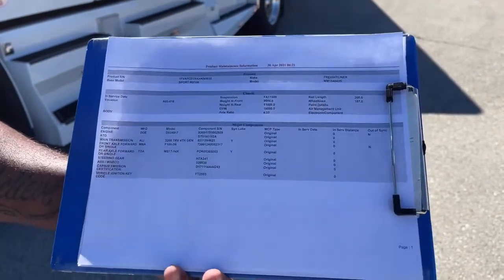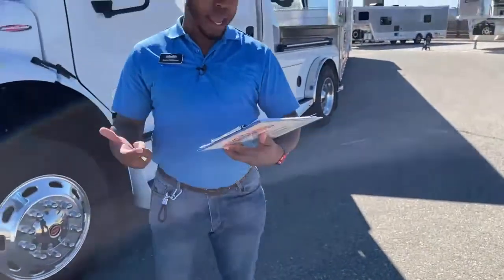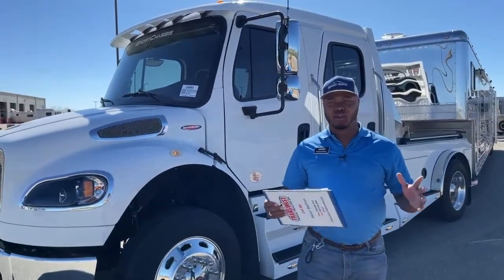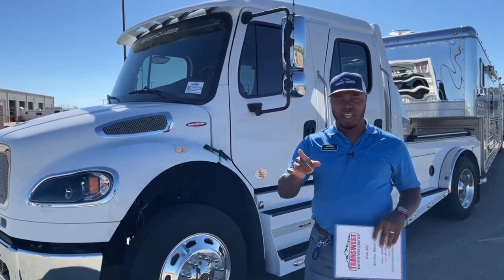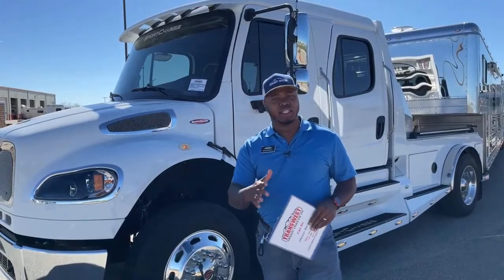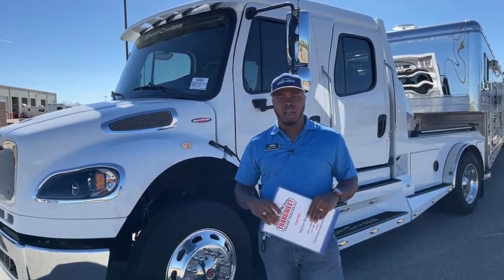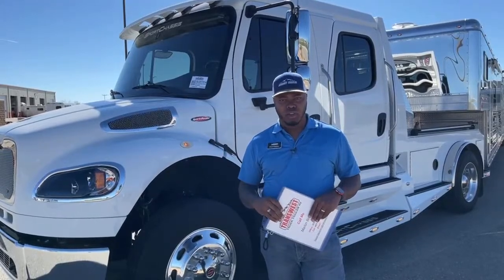We'll go over the engine in a bit, but for people who always like to know the wheelbase and actual ratio, I wanted to bring that to you. Remember the maintenance options on these — you have two different services: the A and the B service. Call your local Freightliner dealer to find out when you should bring those trucks in after having it for a while.